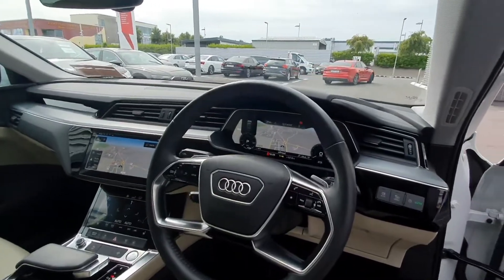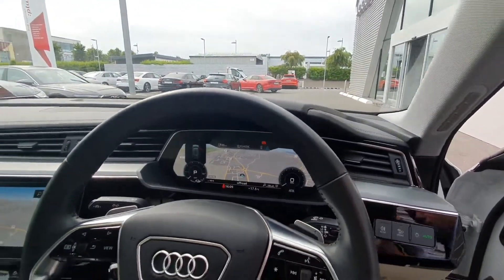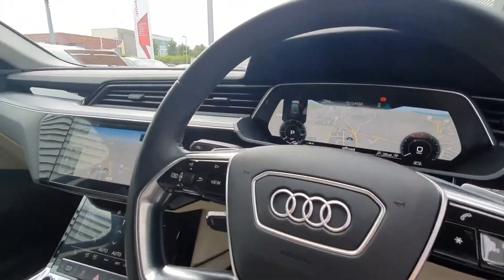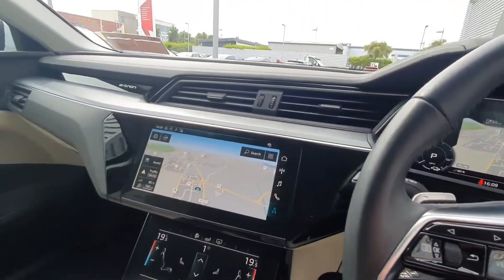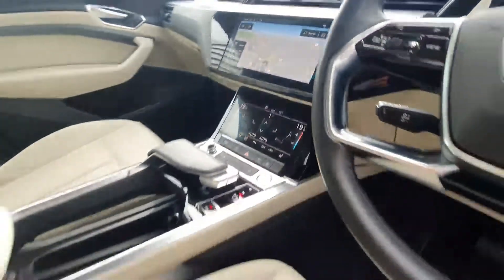There is a multi-function steering wheel, Audi virtual cockpit with built-in navigation, cruise control, active lane assist, an integrated screen with Audi smartphone interface, dual climate control, and heated seats.